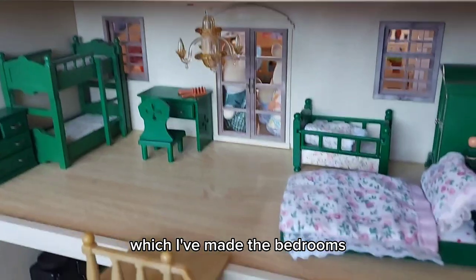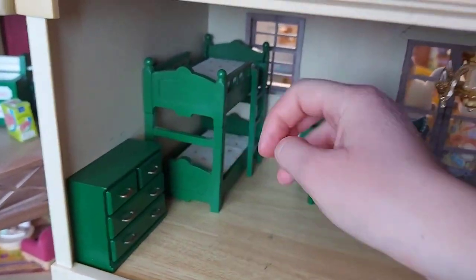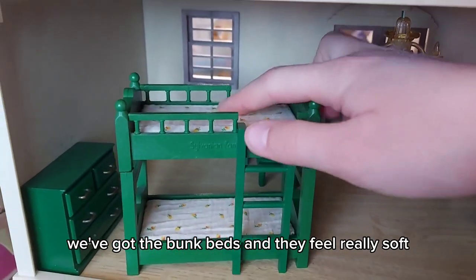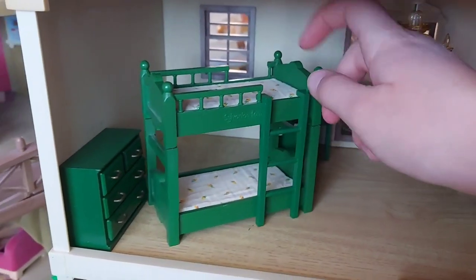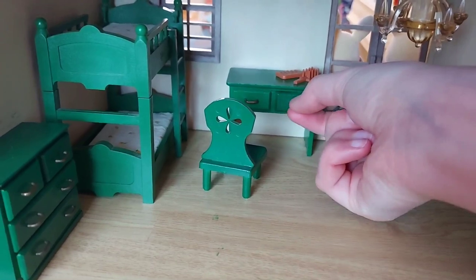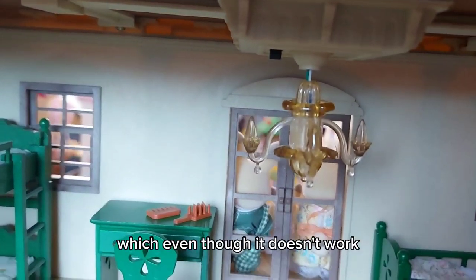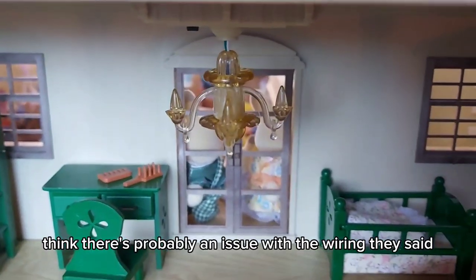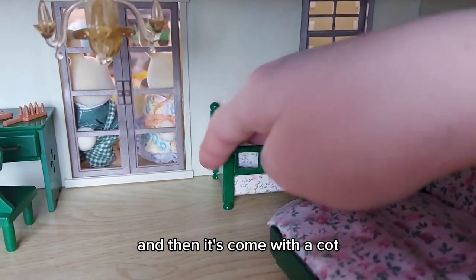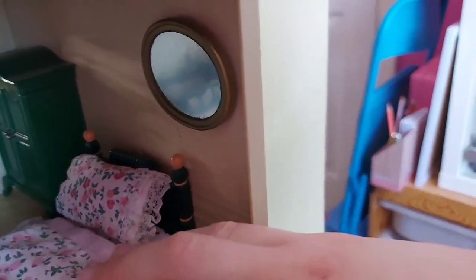We have a chest of drawers — there are some green marks on the floor but I think that's probably from the furniture. We've got bunk beds that feel really soft, a little desk with drawers, and a comb and brush which is most likely from the hedgehog set. There's the chandelier which, even though it doesn't work, is still really pretty. There's probably an issue with the wiring, which is a shame, but it still looks lovely. It also came with a cot and a bed for the parents — I really love the bedding, it's really pretty.